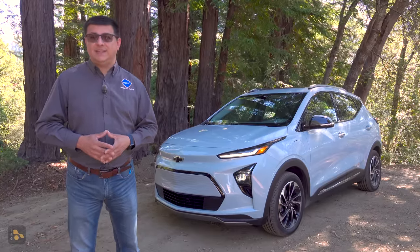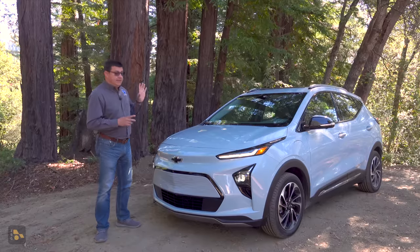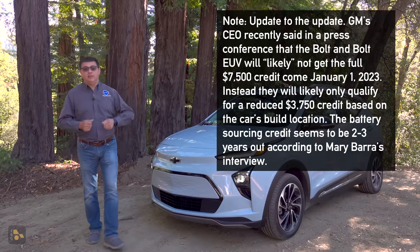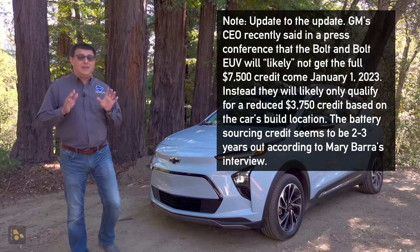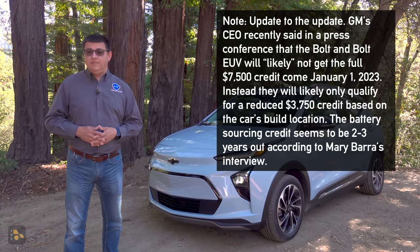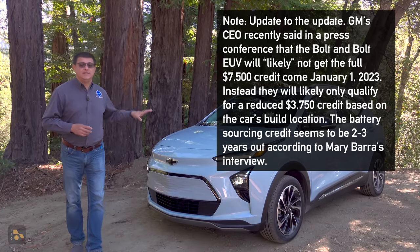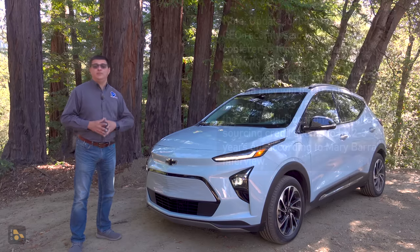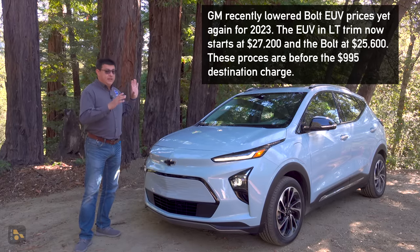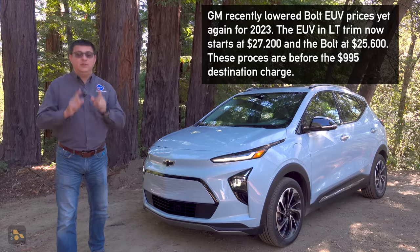If you're currently shopping for a new electric vehicle in the U.S., you should know there have been some significant changes to the tax credit scheme recently. Most importantly, the Hyundai Kona has lost its federal tax credit. But come January 1st, 2023, the Bolt and Bolt EUV will regain their tax credit because there's no longer going to be a cap on the number of electric vehicles a manufacturer can sell. However, they will need to be built in North America — the Bolt and Bolt EUV are; the Kona and Kia Niro are not.